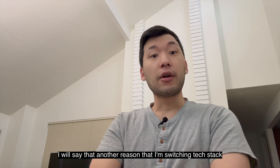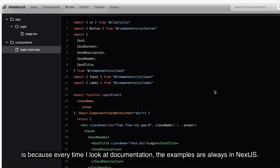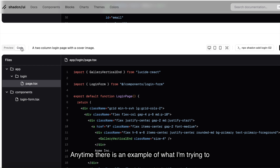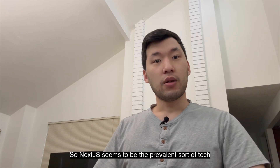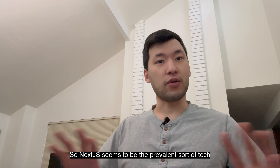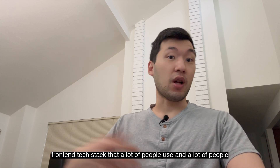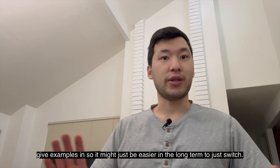Another reason I'm switching tech stacks is that every time I look at documentation, the examples are always in Next.js. Anytime there's an example of what I'm trying to do, it's always a Next.js example. Next.js seems to be the prevalent front-end tech stack that a lot of people use and give examples in, so it might just be easier in the long term to switch.